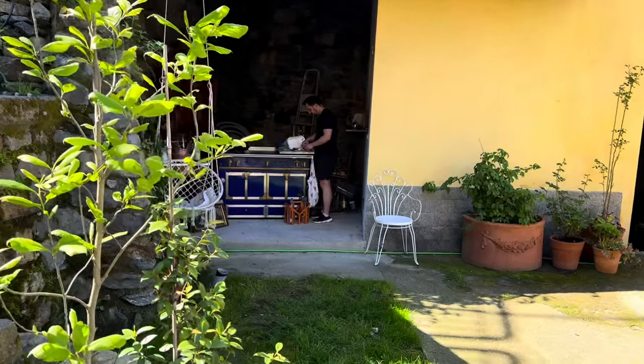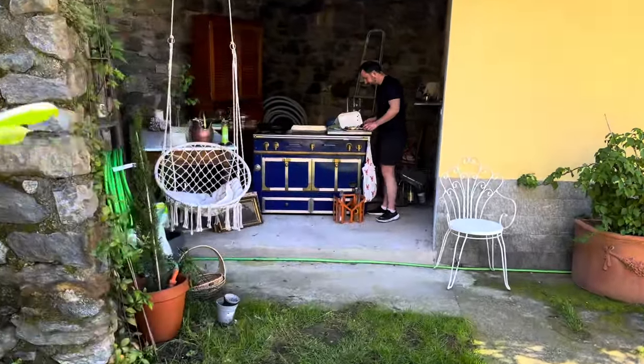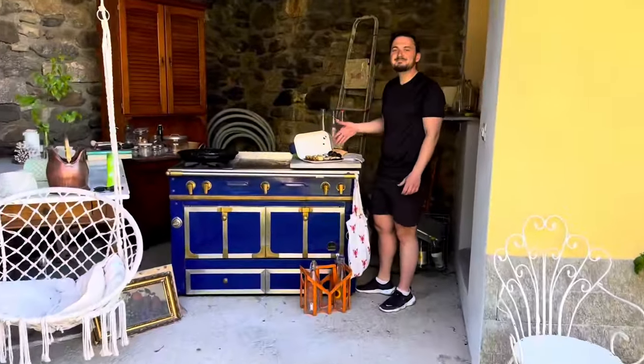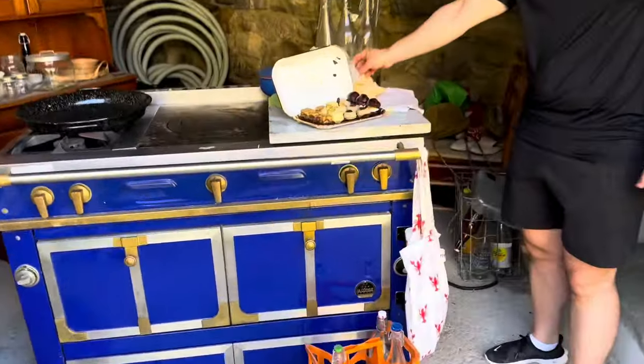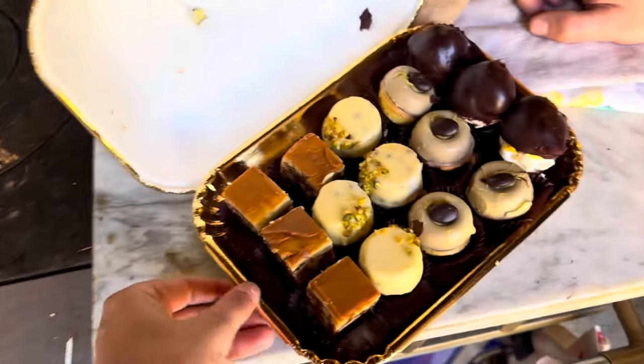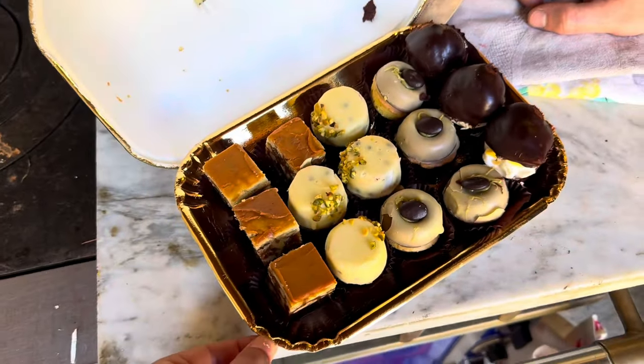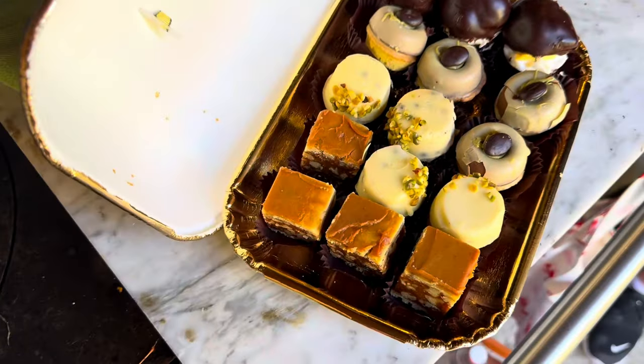Good morning everybody! It's not only a beautiful morning today, but look at that - Sadji cycled down into the town because it's warm enough to cycle. Finally, finally it's season - it's cycling season and we have pastries for breakfast.